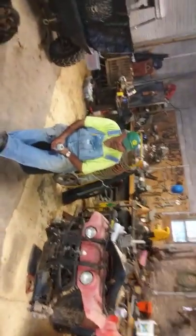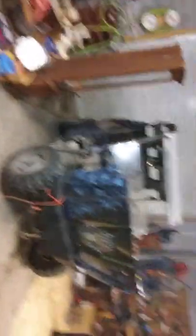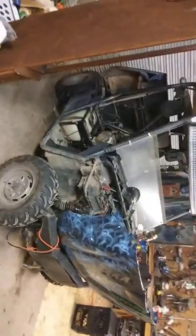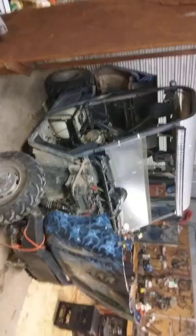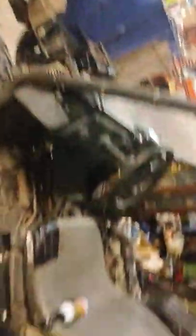How you doing today, Daddy? Hot and tired — of course. There's the boys. He's been working on his side-by-side over here trying to get it straightened out. Between me and him we're always working on four-wheelers or something. This is kind of the welding area — it's a catch-all right now.